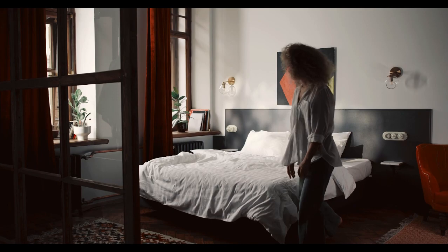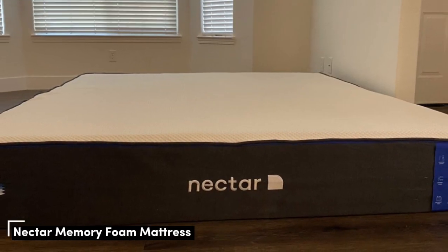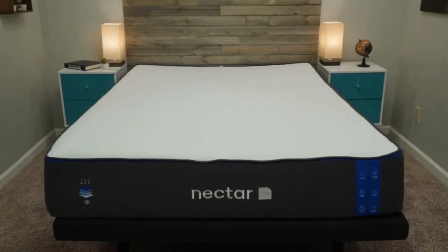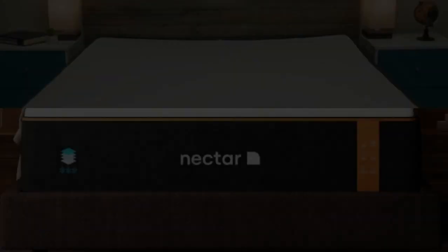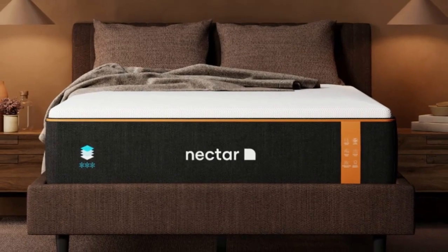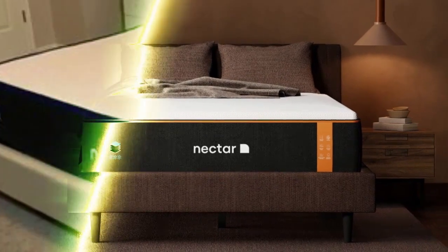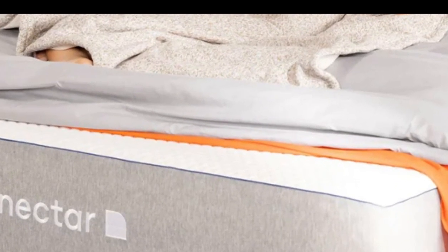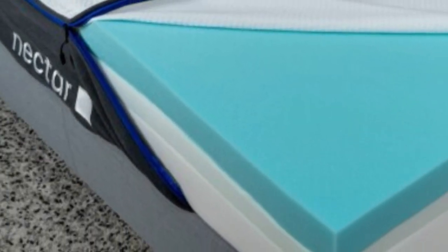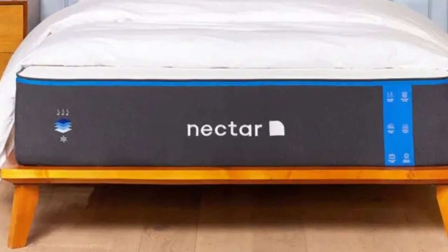Top 5 Best Inexpensive Mattresses. Number 1. Who it's best for: Value seekers, people who want an extended full-year sleep trial, and shoppers who want a memory foam mattress for their rental. For people looking for a mattress for their rental property that is well-built but available at an accessible price point, the Nectar fits the bill.